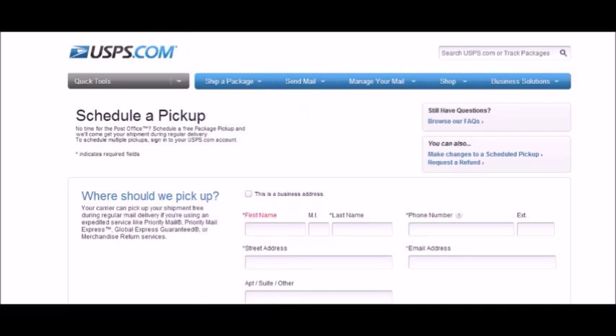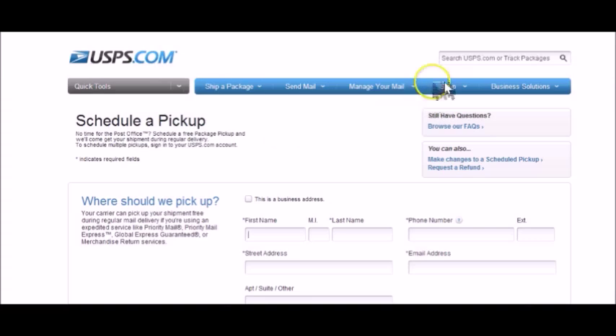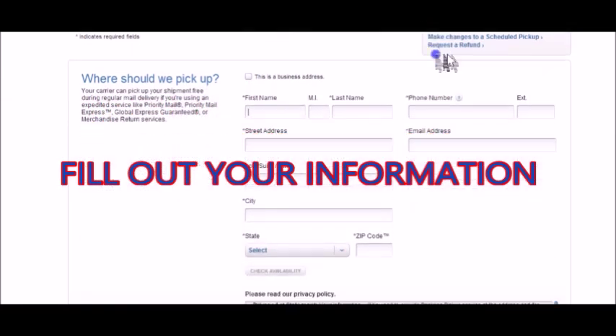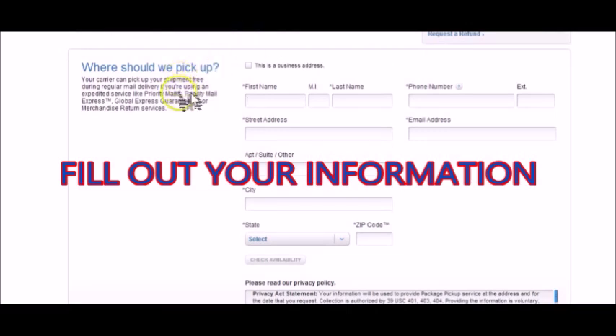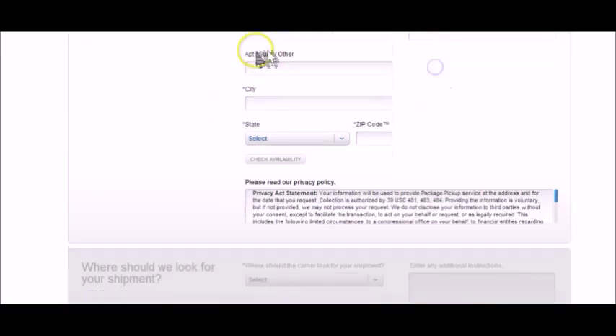All you have to do is go to USPS.com, the U.S. Postal Service's main website, and go to 'Schedule a Pickup.' When you get to that screen, all you do is fill out the information — your first name, address, city, and so forth, telephone number, email address. You'll have to register just so they'll know who you are.